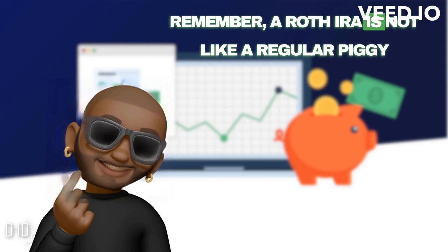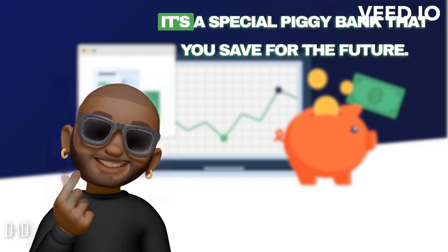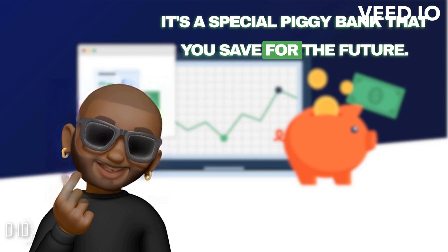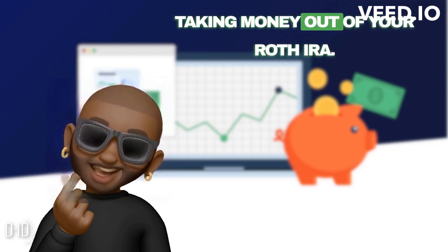Remember, a Roth IRA is not like a regular piggy bank where you can take out money anytime you want. It's a special piggy bank that you save for the future. So it's important to think carefully before taking money out of your Roth IRA.